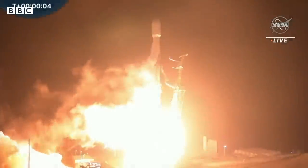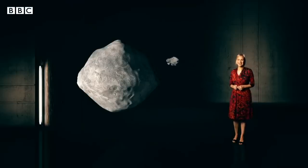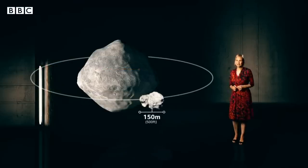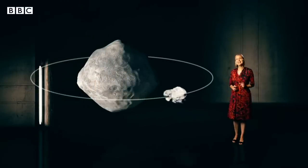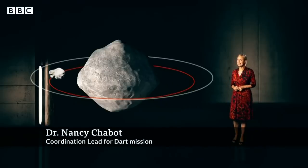The mission, called DART, began last year, with the spacecraft starting its epic journey to its destination. The target is a twin asteroid system. A larger space rock, called Didymos, is orbited by a smaller space rock, called Dimorphos, that's about 150 metres — about 500 feet across. The spacecraft, travelling at 14,000 miles an hour, crashes into Dimorphos, giving the asteroid a kick. This changes its speed by just a fraction, about a millimetre per second, but this is enough to alter its orbit. Scientists can monitor this from Earth to see if it's worked.